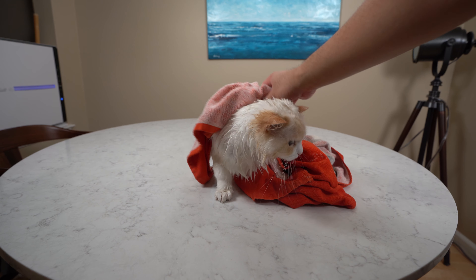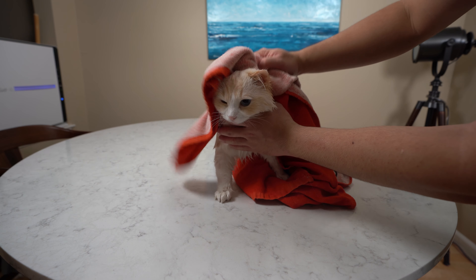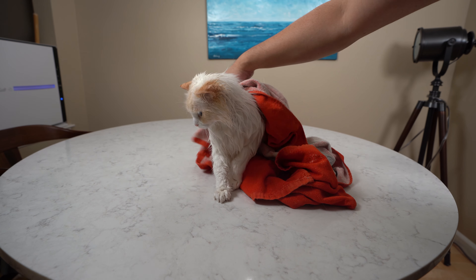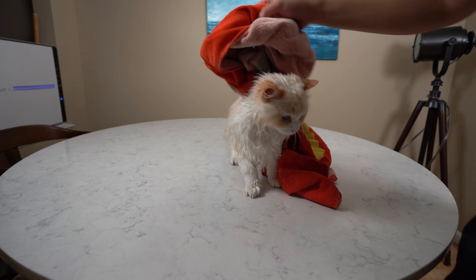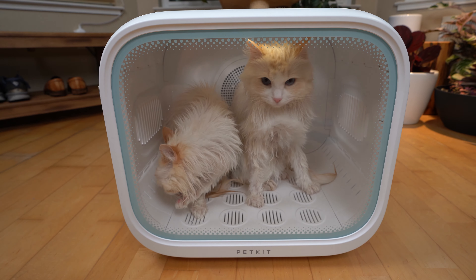Another option is using a towel to dry your cat. This option is less stressful for your cat, but I've found it takes too long for your cat to be dry. Even with the heater on, my cats Timo and Aria are still semi-wet and shivering for several hours.